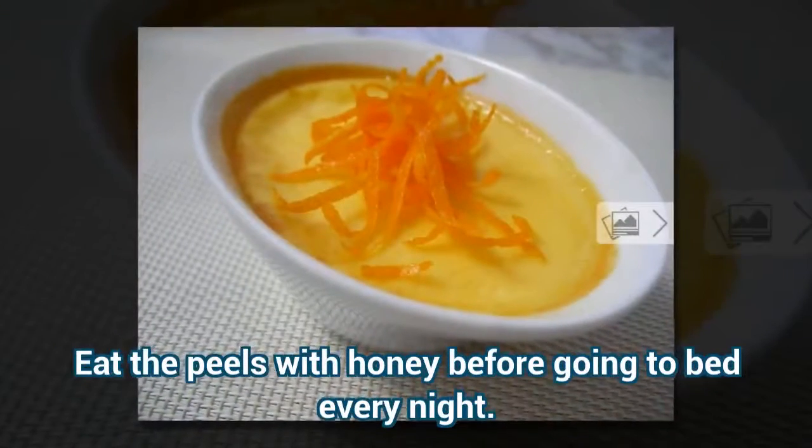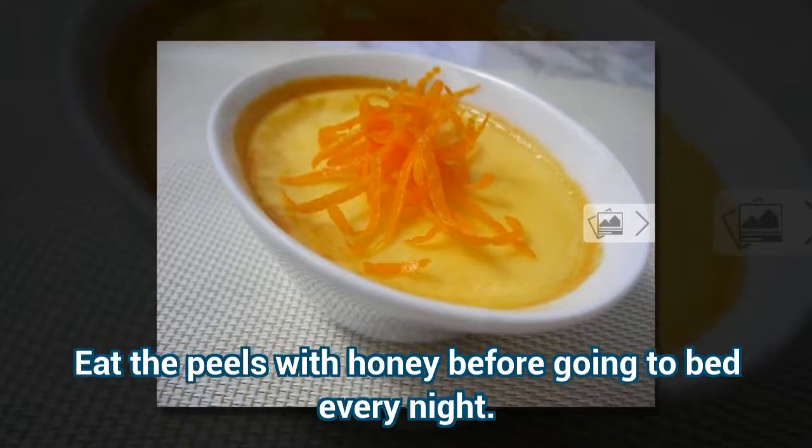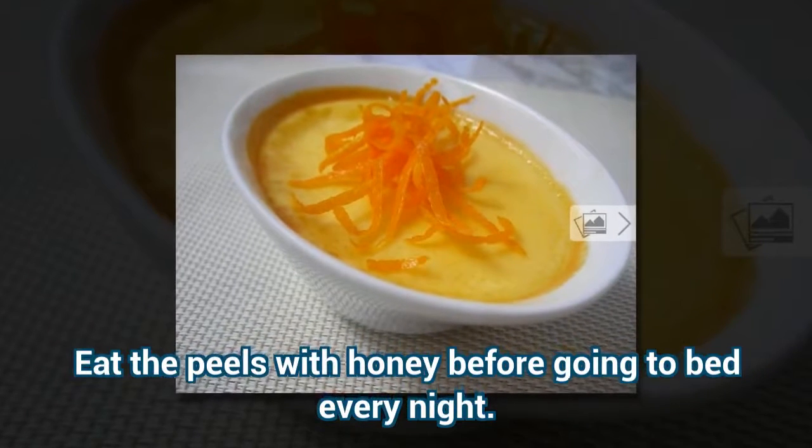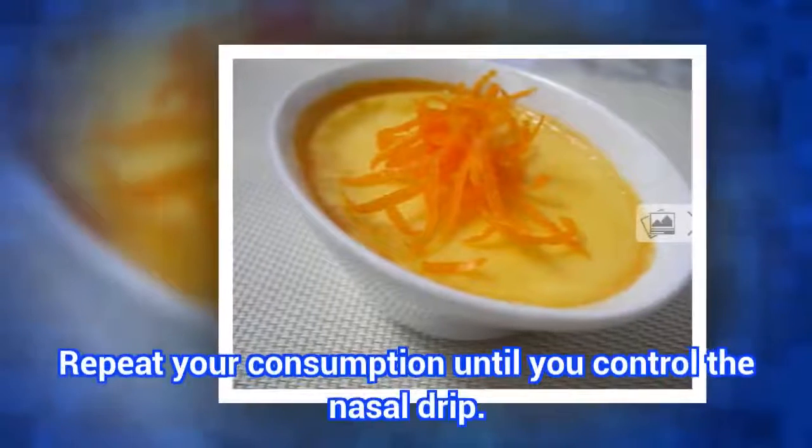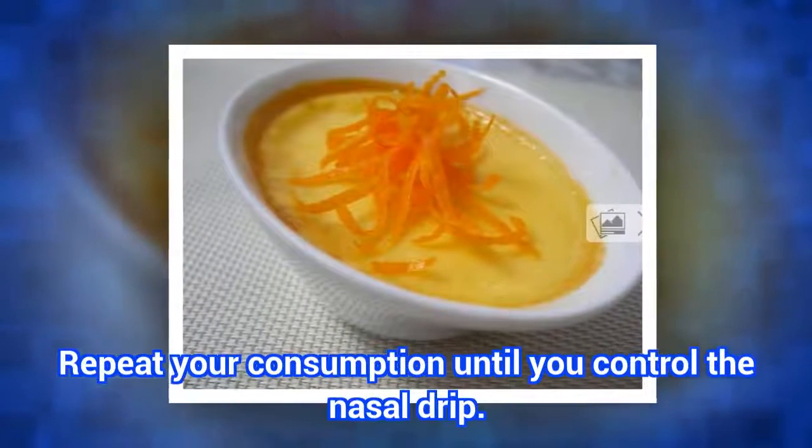Consumption Mode: Eat the peels with honey before going to bed every night. Repeat your consumption until you control the nasal drip.